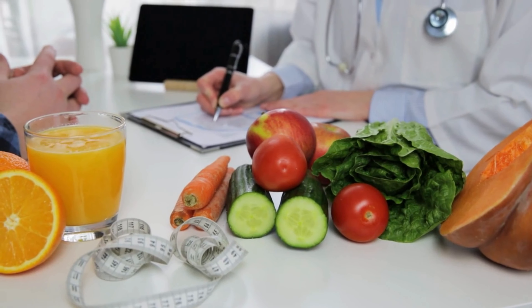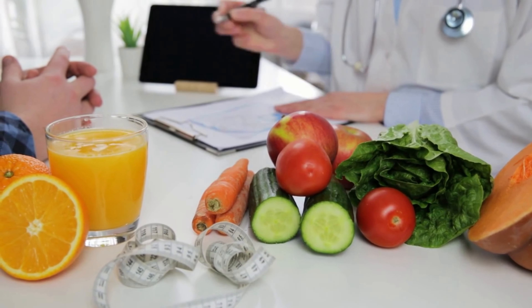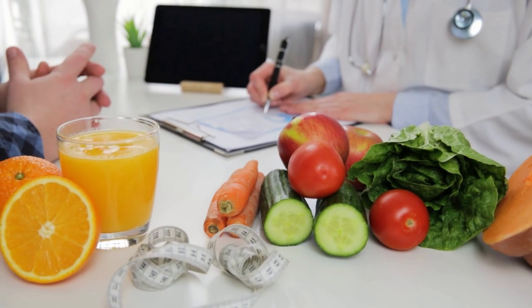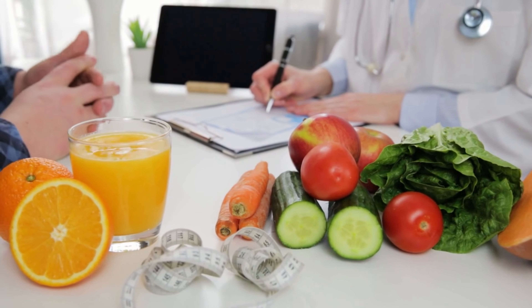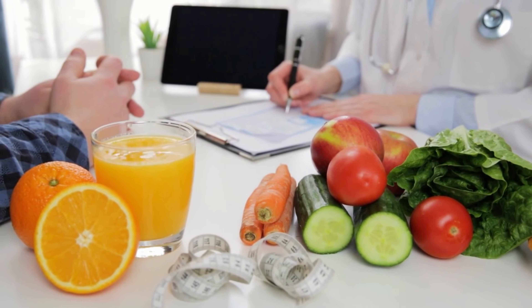Remember that adopting an anti-inflammatory diet is a simple but powerful way to reduce joint pain and improve overall joint health. Be sure to try incorporating these foods into your diet and see how it works for you.